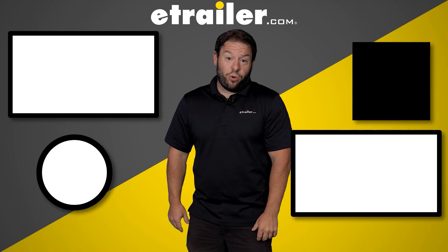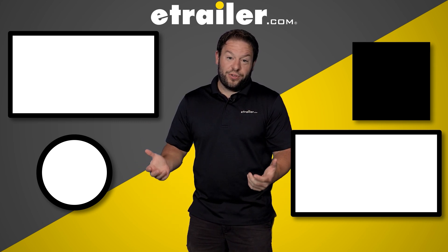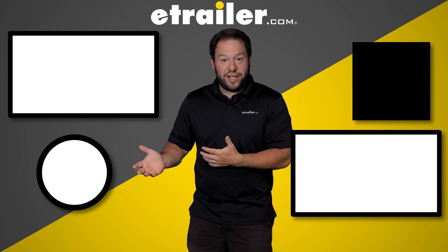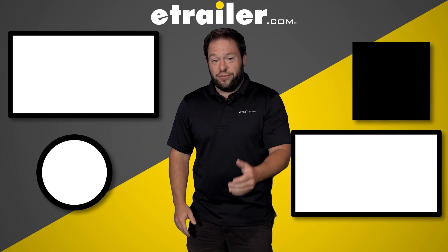Thanks for watching. If you want to see more videos of ours, we've got plenty of content. eTrailer is all about helping our neighbors with whatever problems they have — whether it's making install videos to show them how to put a hitch on their vehicle, answering questions from the experts, or even when you call in and ask us questions. We're here to help with your adventure.